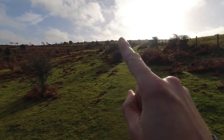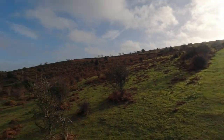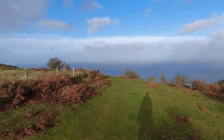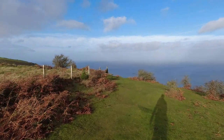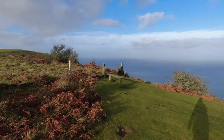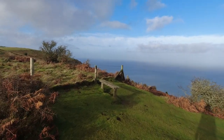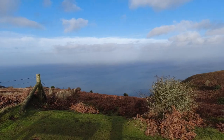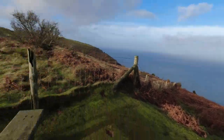The main Coast Path is just along here. I came away from it briefly because I spied something interesting — it's a bench, just in time for lunch. All to myself, nobody about, and a view of the sea. A very faint view of South Wales. That'll do nicely.